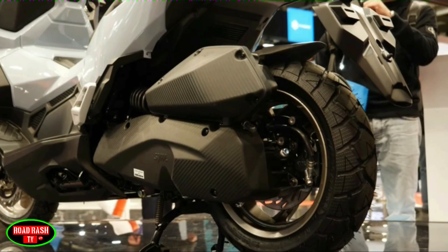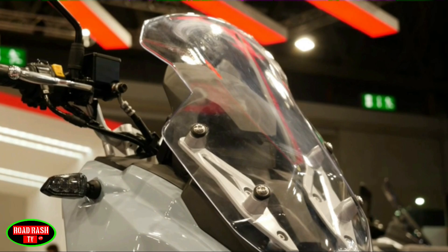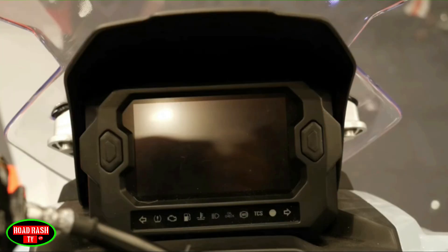This does put the scooter into the A2 licence bracket with its 150cc engine, and like our last bike, may leave it a bit lacking in power. Nevertheless, this bike will still likely be very desirable to a large section of the biking community.